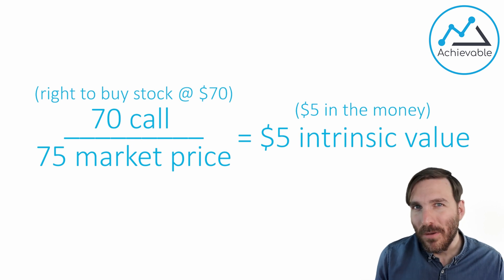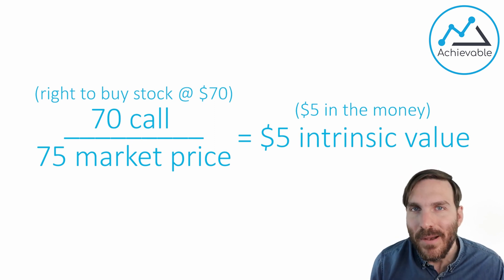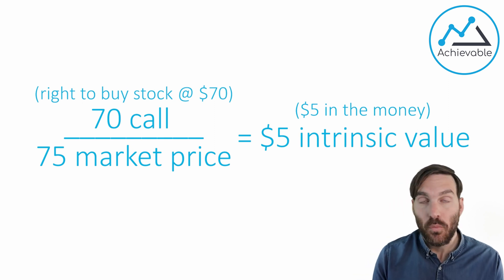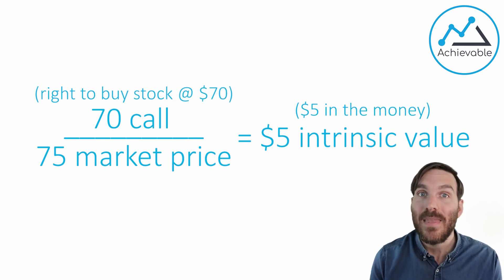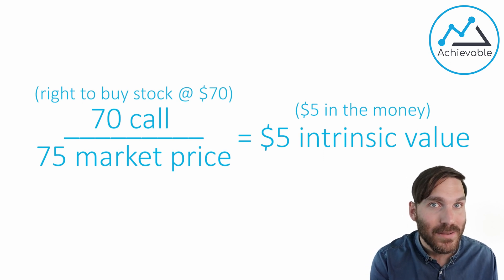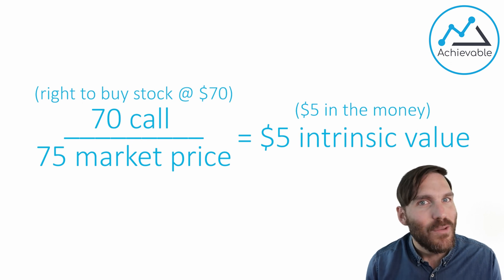A lot of people think of calls kind of like a coupon that you get through a store. For example, let's say there is a coupon to buy a TV for 70 bucks. A store puts out a coupon to buy a TV for 70 bucks — the coupon is the right to buy the TV for 70 bucks. The store that created that coupon has the obligation to sell that TV for 70 bucks. So the person that wrote or created that coupon has the obligation to sell the TV for 70 bucks.